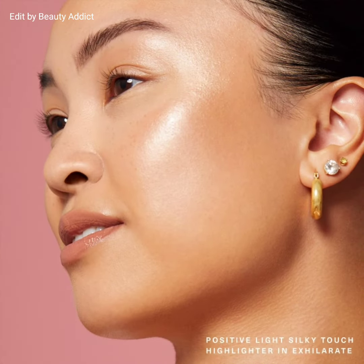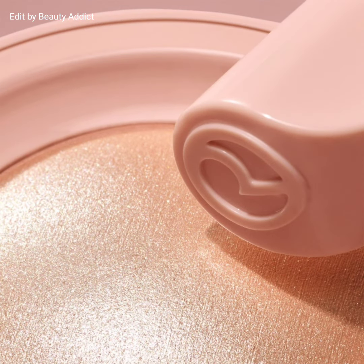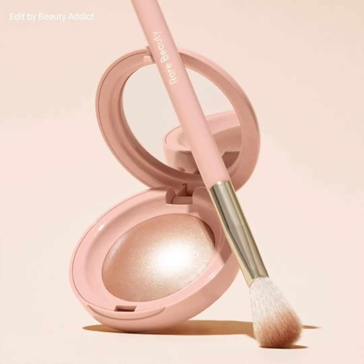Here I'm attaching the pictures and swatches of this product. If you like this video, please give a big thumbs up, subscribe to my channel, and hit the bell icon so I can notify you of the latest makeup news.